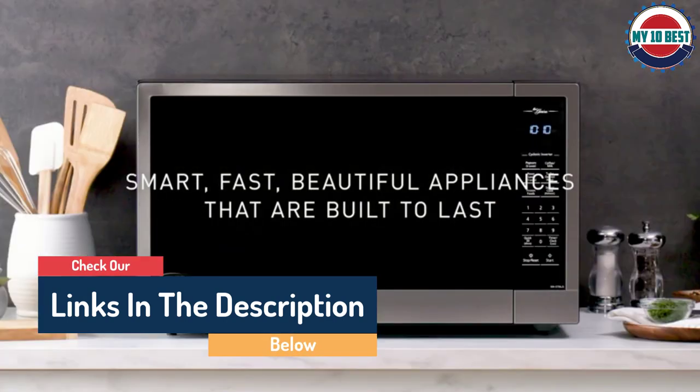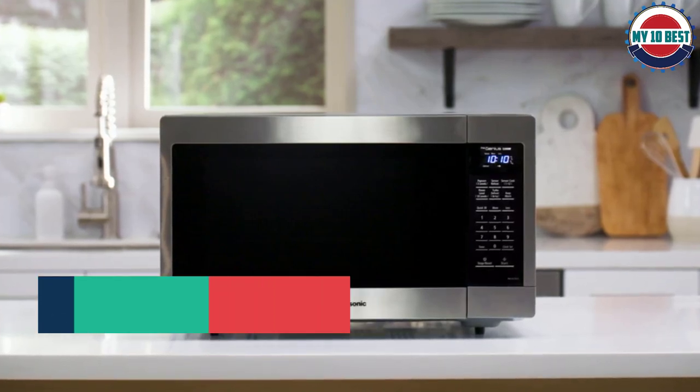However, this is still one of our all-around favorite microwaves and one that we strongly recommend.